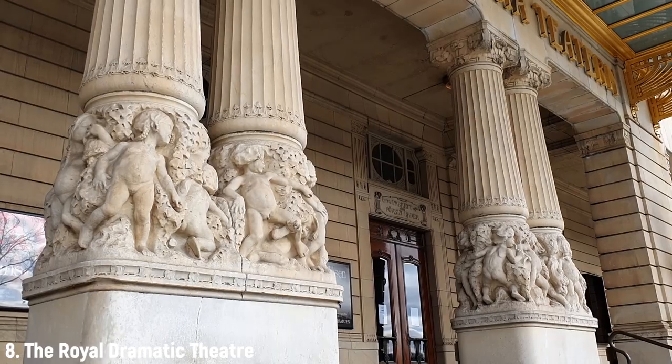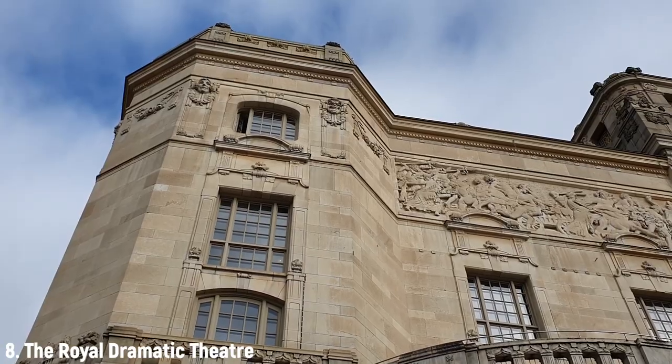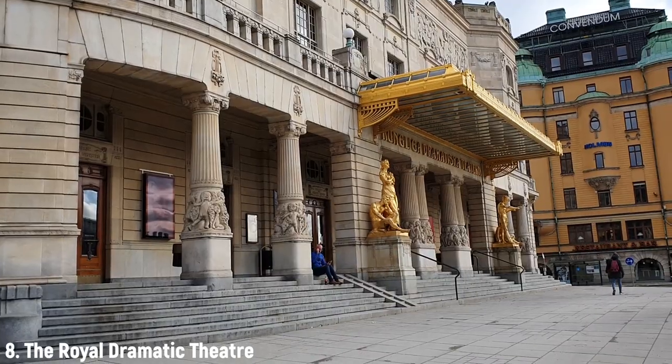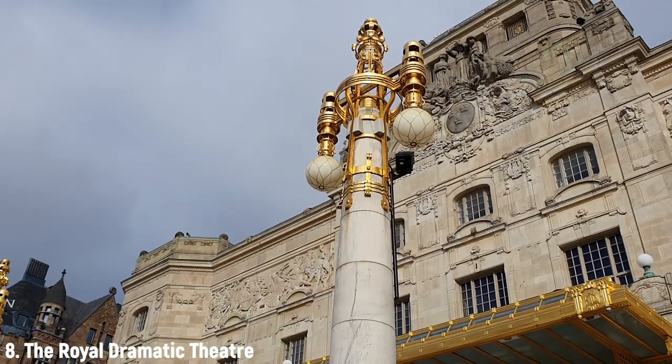Unfortunately, this isn't the original building from 1788. It's a new one that was built in 1908 in a Wiener Jugend-style. It really is quite marvelous with the marble exterior, intricate carvings, and gold details. The gold plating was actually added in 2008 for the 100-year anniversary of the new building.